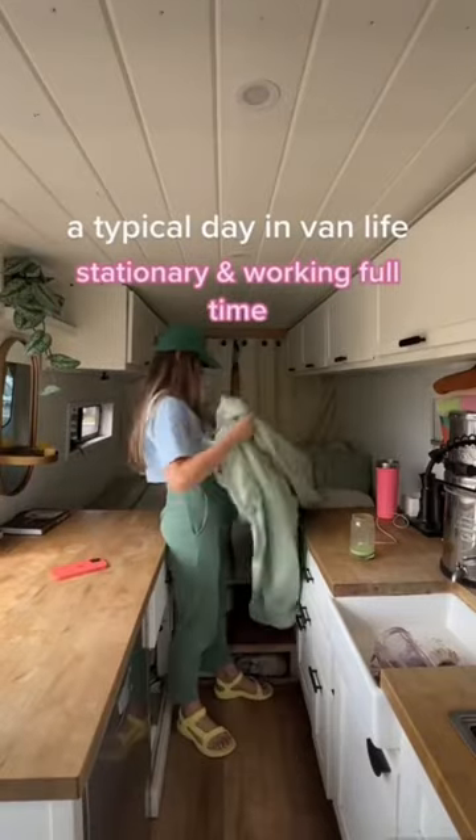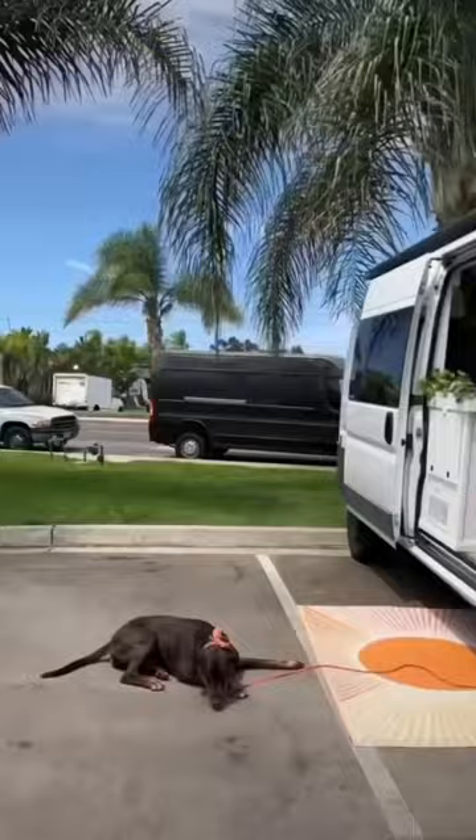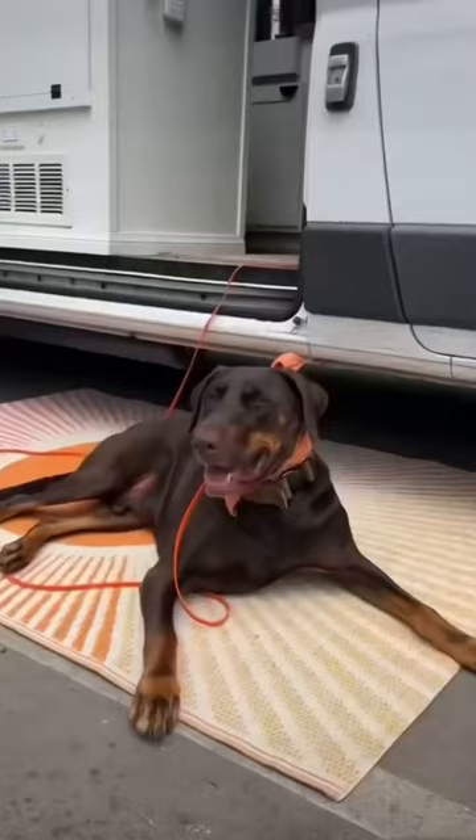Today I'm going to show you guys what a very typical day of van life looks like for us lately. We try to start every day by simply going outside to get some fresh air and sunshine. This is our parking spot that we pay $100 a month for. The views aren't super epic, but it's quiet and safe, and it works great for us right now.